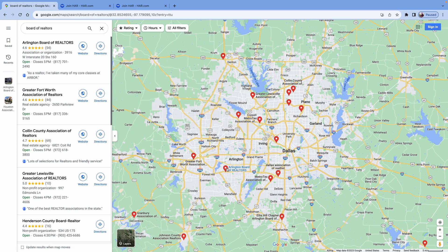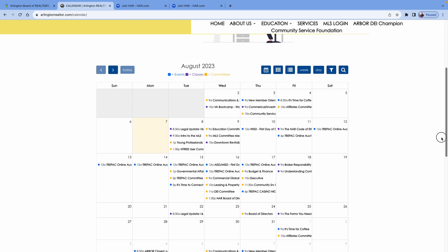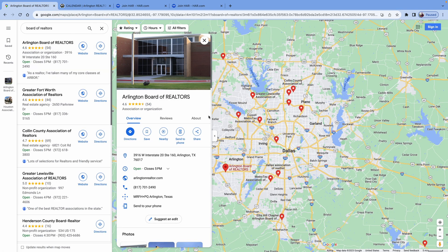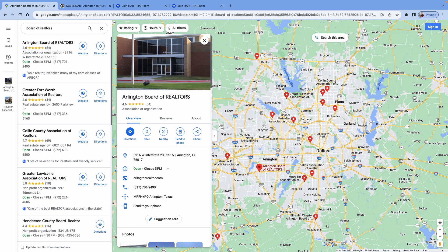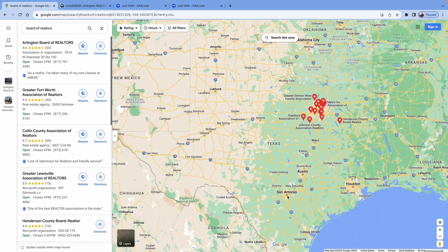What I recommend is picking the two boards closest to you, looking at their websites and class calendars, and seeing which one offers more classes at better times. Physically walk into each office and see which one you like better — because if you like the office, you're more likely to go take more classes and just become a better agent. That's how you join the board. Just find your local board and join.